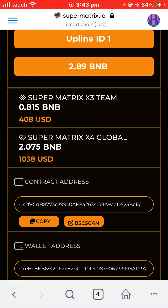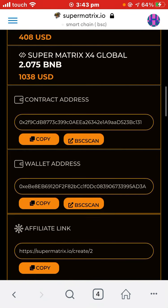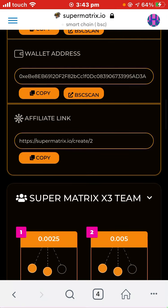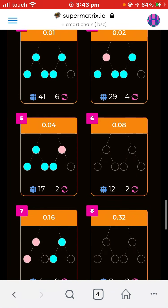I earned 2.89 BNB total. On X3 — which is my direct referral — I earned 408. But on X4 I earned 1,038, and I did nothing — just watching. The contract address is here, along with your wallet and your affiliate link.